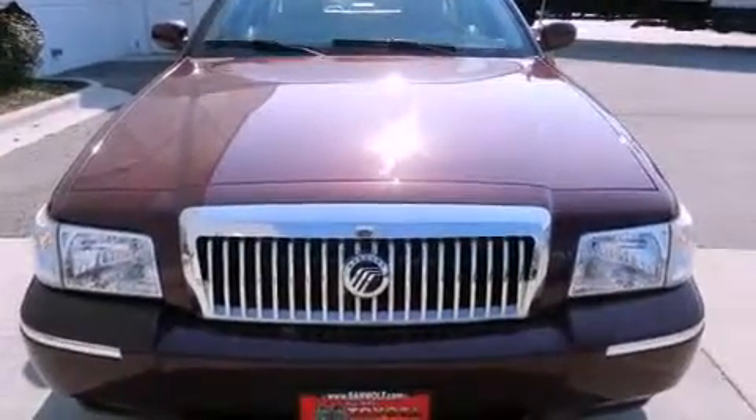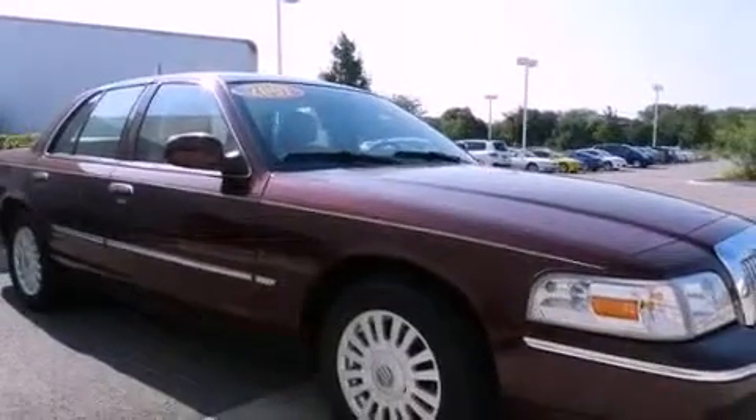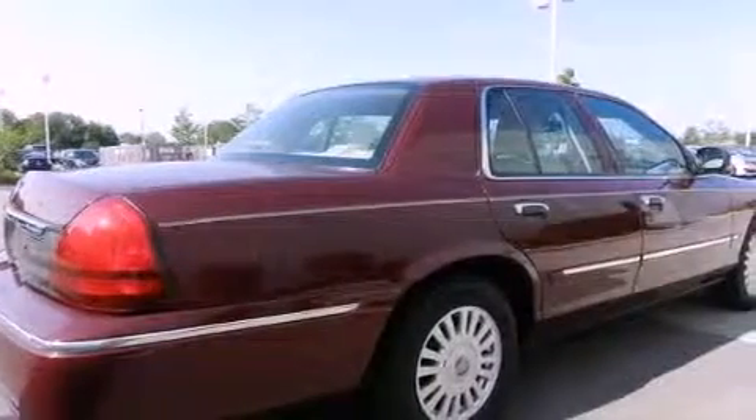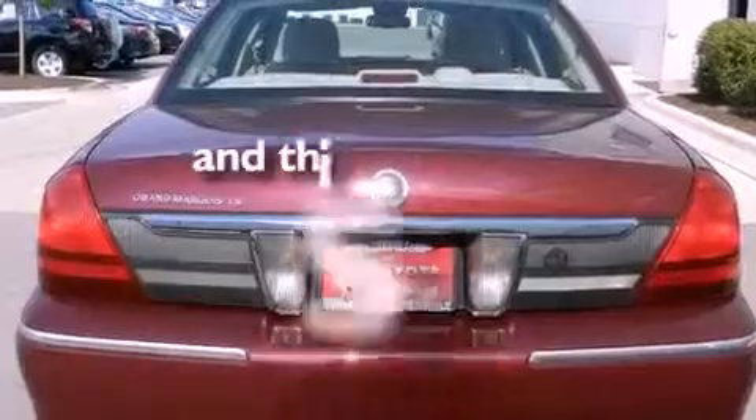Features include alloy wheels, adjustable driver pedals, cruise control, a CD player, a leather-wrapped steering wheel, a passenger side vanity mirror, front fog lights, traction control, dual power seats, and this vehicle has fewer than 59,000 miles on the odometer.